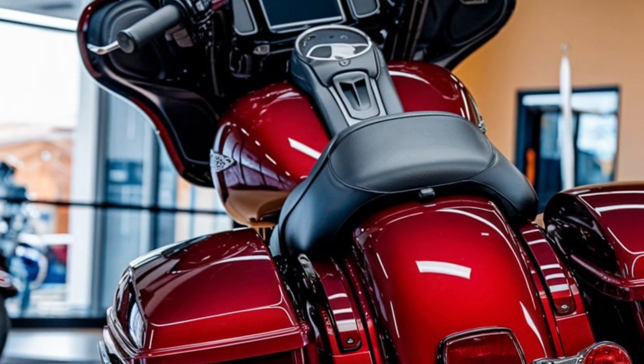Tech lovers will appreciate Harley's latest Boom Box GTS infotainment system. The 2025 Street Glide comes with a large, glove-friendly touchscreen that integrates GPS, Bluetooth, and smartphone connectivity, so you can control your music, navigation, and calls without taking your hands off the bars.